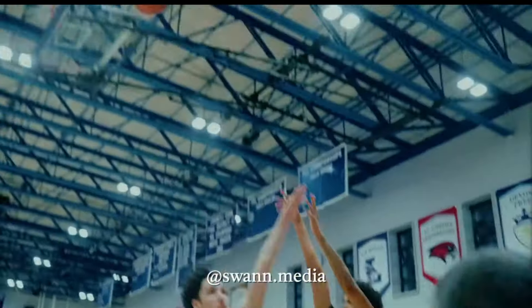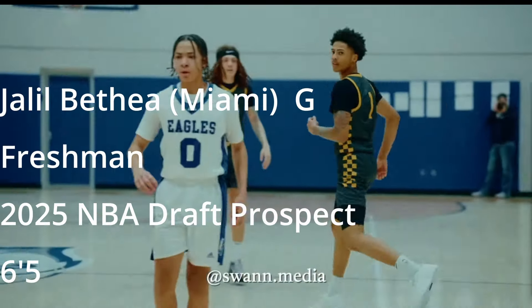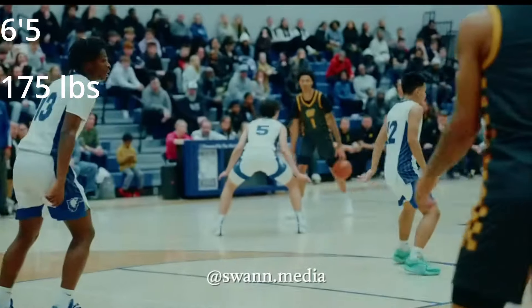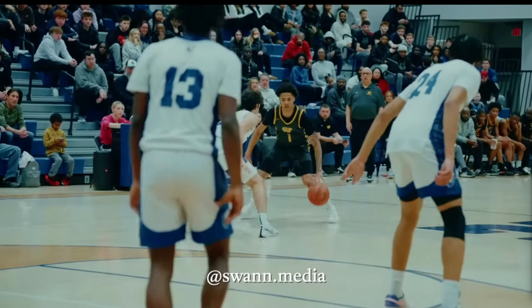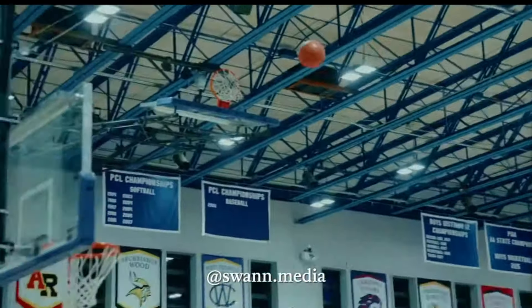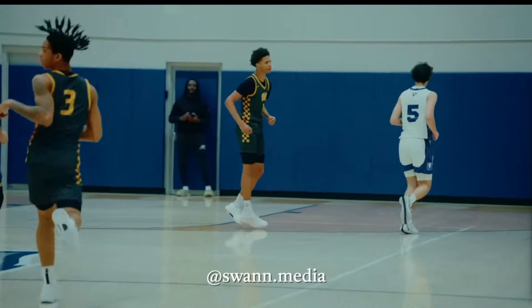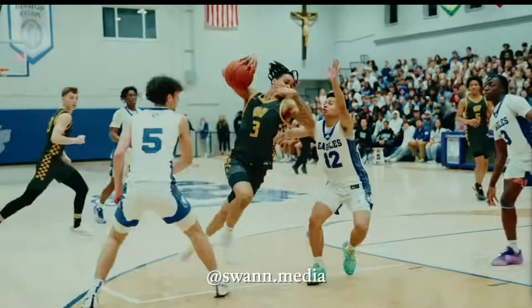Jalil Bethea, number three for the University of Miami. This kid is a walking bucket — he can really put the ball in the hole, can score from multiple levels, has excellent balance, and is scrappy. We're going to get into the film, can't wait to show this kid to you.